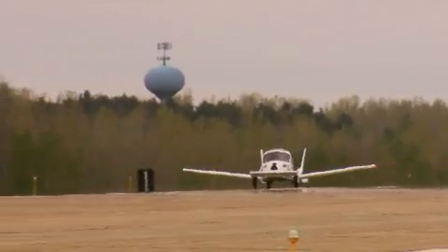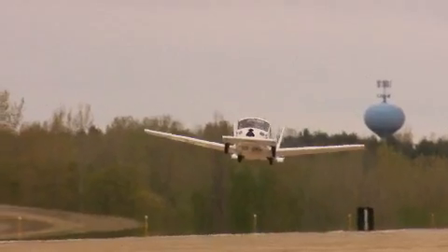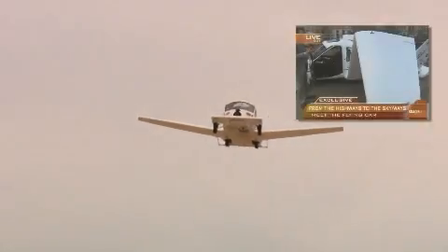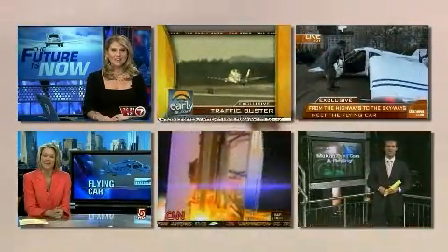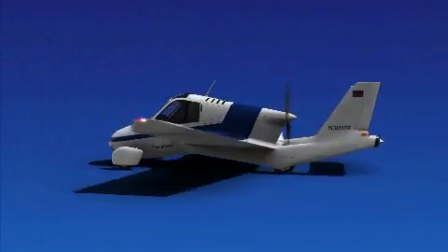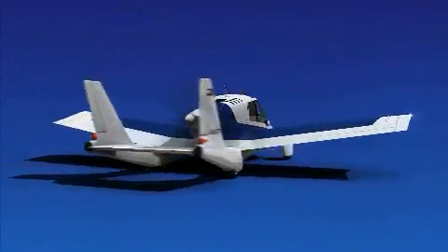The idea of combining the automobile with the airplane is no longer a fantasy. What do you think of that, huh? I've got to tell you something, that's pretty cool. Celebrated by news media around the world as the modern-day flying car, the Transition represents a safer and more practical approach to personal air travel.